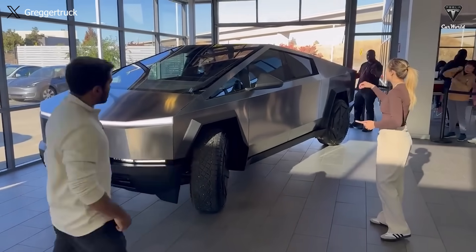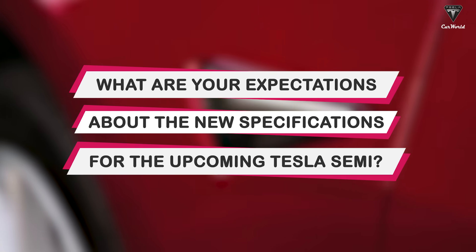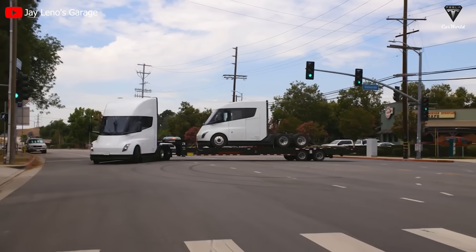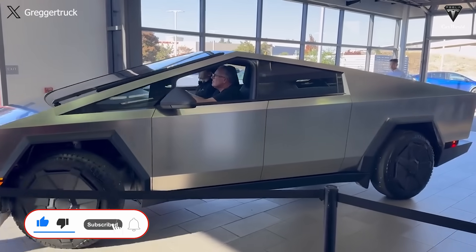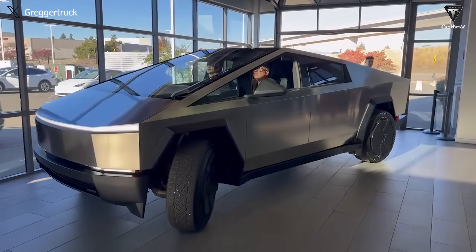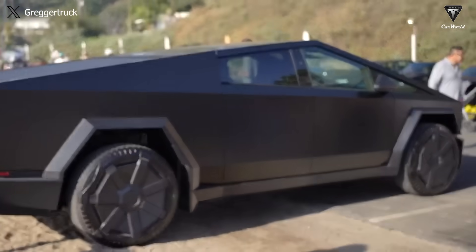Meanwhile, the Cybertruck may be more tolerant of a range reduction, as customers are often more concerned about performance and off-road capabilities than range. So, what are your expectations about the new specifications for the upcoming Tesla Semi? And do you think the high price will be a factor that makes the Tesla Semi less accessible to customers in the future? We appreciate your contributions. Please hit the like button and join the Tesla Car World family by subscribing to our channel, and don't miss out on any of our videos by hitting the bell icon. Thanks so much for watching — stay safe and have fun.